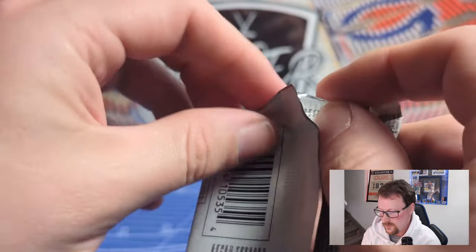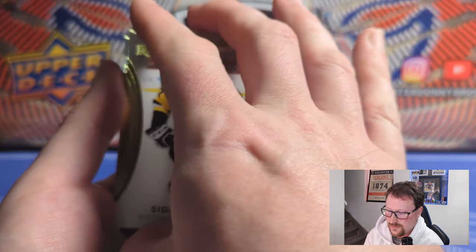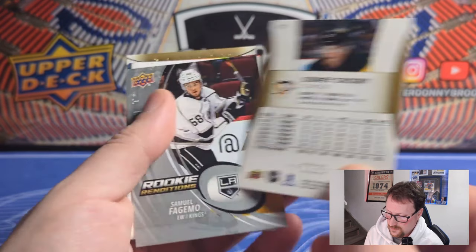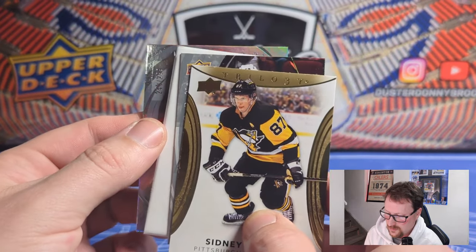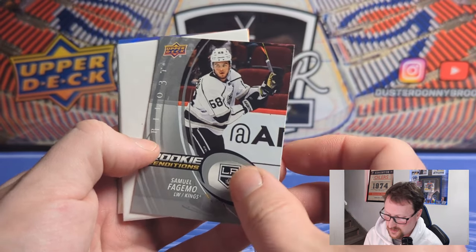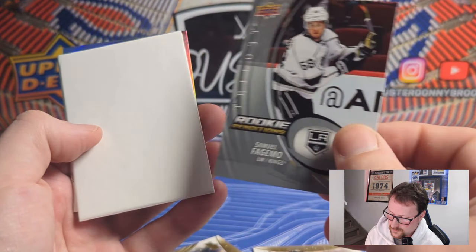Pack number one, 2022-23 Trilogy. The first box was okay so we'll see how this one fares comparatively. There's your base — very Trilogy-esque, kind of always looks similar to this. Simple back, you get your five or six years of stats. You got Sid — good base card to have. There's a numbered card — I'll pull that out. So there's our first Rookie Renditions of Samuel Fajimo. There are numbered versions of this; this is just a non-numbered base one. He's a rookie so he's only got the one-year stats.